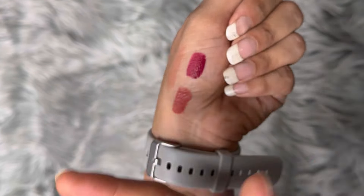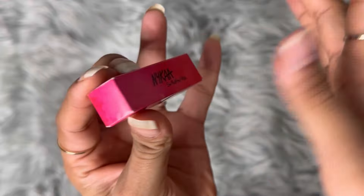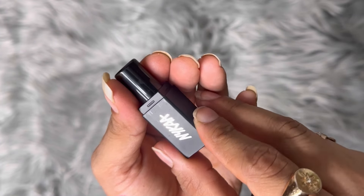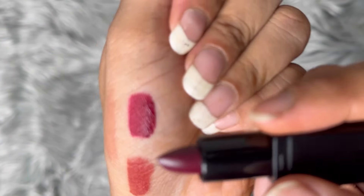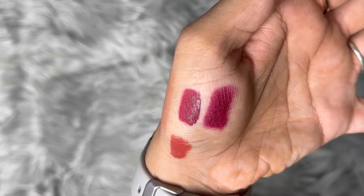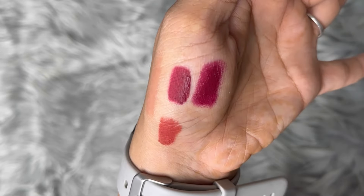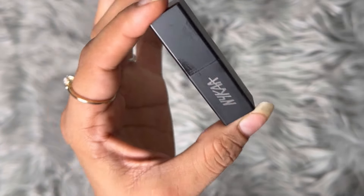I also got this cute Nykaa lipstick — let's see how this shade is. The packaging is so cute, guys. It's a dark shade — similar to the previous one but a little different. This one is the matte bullet format, whereas the other was different — that's the only real difference, the shades are similar. The packaging is cute and it was a freebie, so it's a bonus.